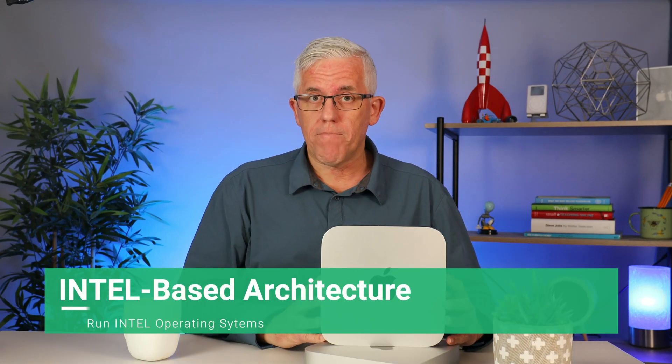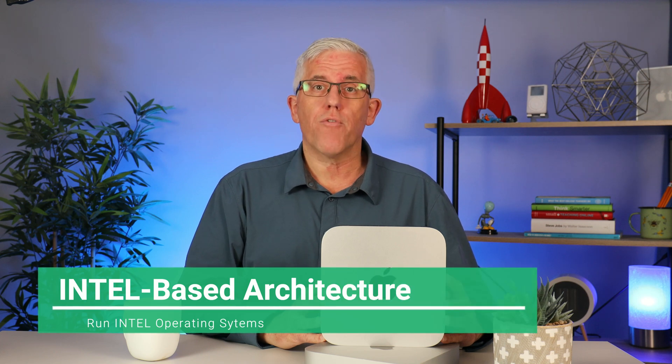Reason number two: these Mac minis are Intel-based, which means I can install different operating systems directly on them. I can install Linux, I can install Windows, and I can even install VMware's ESXi server, because those all run on Intel-based hardware. I cannot do that on an M1 Mac mini — on an M1 I can virtualize some operating systems, but I cannot natively install an Intel-based OS because the hardware isn't Intel.